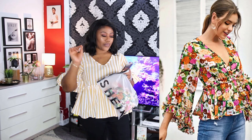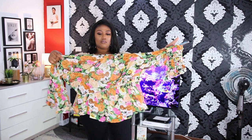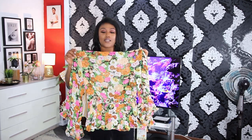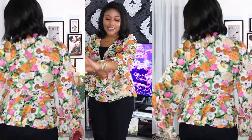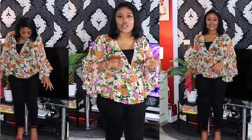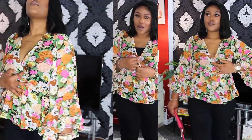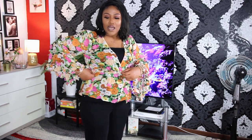Alright guys, so the next top we have is called the Floral Print Flounce Sleeve Pectum Top — all these things have names for days! I can tell this is going to be a disaster because it looks small. I got this in a size XL. But actually this top is on and it is so cute — a very cute floral top, I love the sleeves, so playful. Now I did not get this in the plus size section, I got it in the normal section. It's tight, don't get me wrong, but it's not uncomfortably tight. The sleeves are so free, it's just tight around the body area.